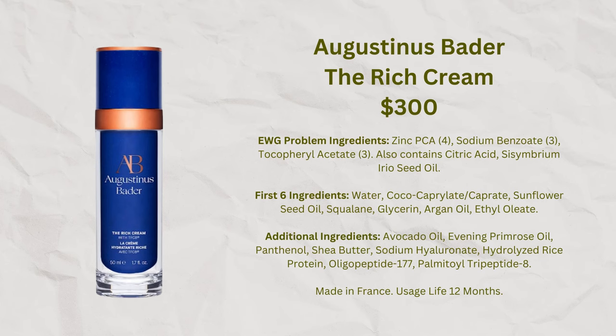Coming up soon is a video on Augustinus Bader. Exactly one year ago, I started an experiment: I used their cream on only one half of my face to see if it actually made a difference. I wasn't planning for it to go the whole year, but now it's time to take stock and decide whether to continue using it on both sides. If you want to guess which side of my face looks better, let me know in the comments.